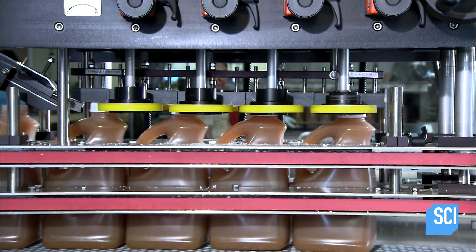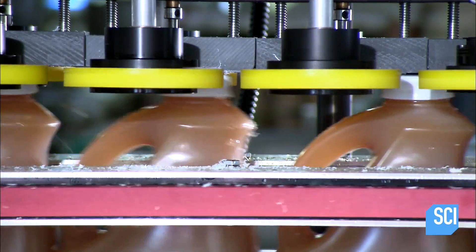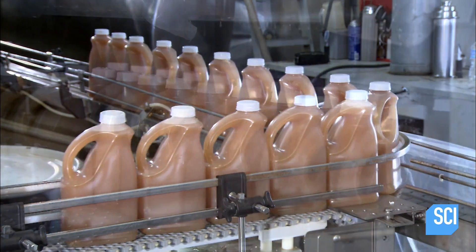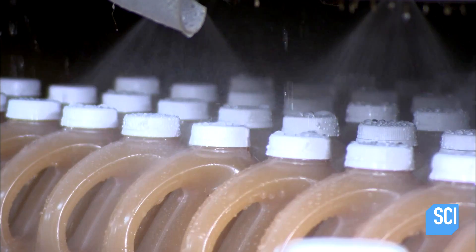Spinning wheels tighten the caps as the jugs ride by, hermetically sealing the hot apple cider and giving it a shelf life of approximately a year. The jugs then head into a tunnel where sprayers douse them with cold water.